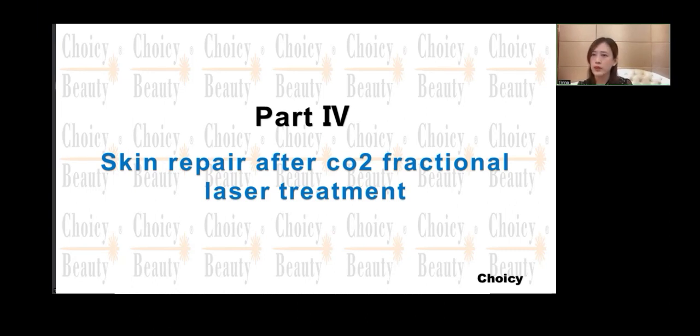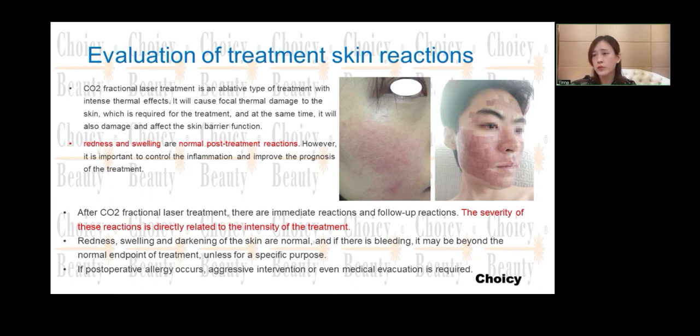Part 4: Skin Repair After CO2 Fractional Laser. Skin repairing is very important. It can help our skin to recover much quicker, and also avoid many post-treatment problems. So that's very important.